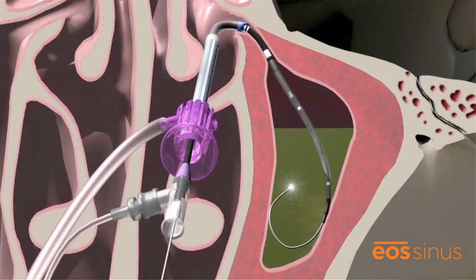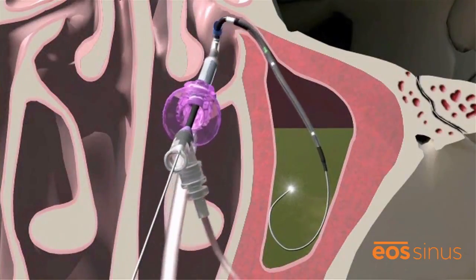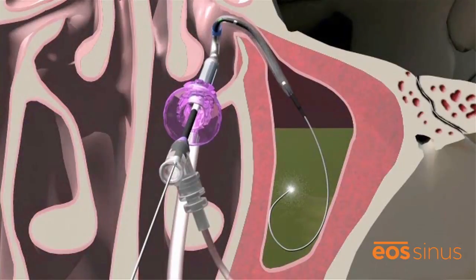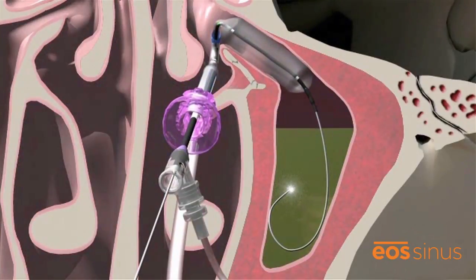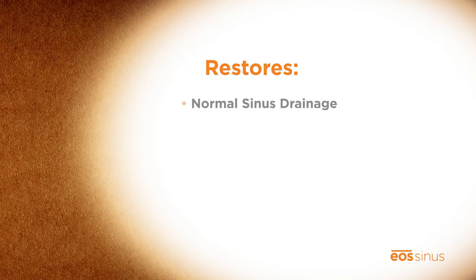Balloon sinuplasty opens blocked sinus cavities by guiding a wire and a balloon catheter into the inflamed sinus. The balloon is then slowly inflated to expand the sinus opening without cutting. Next, saline is sprayed into the affected area to flush out trapped mucus and pus, and the system is then removed, leaving the sinuses open.